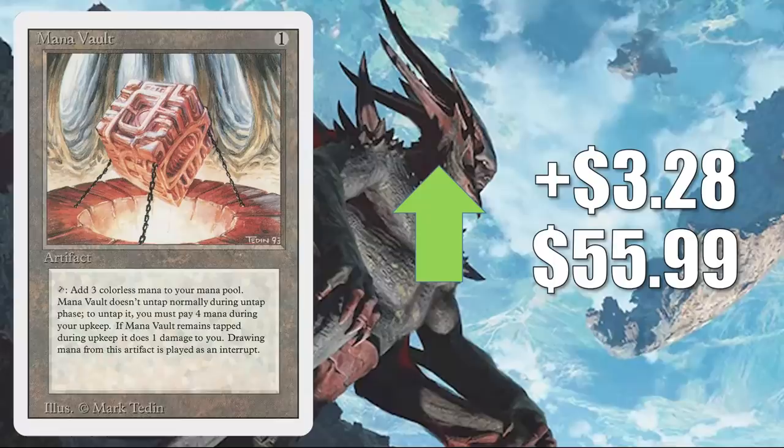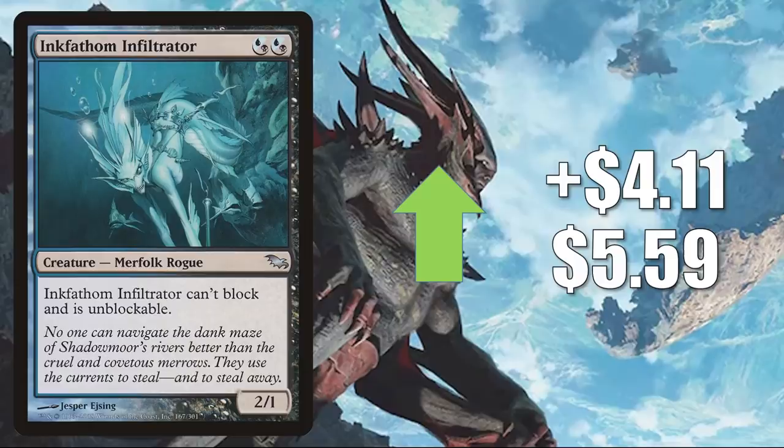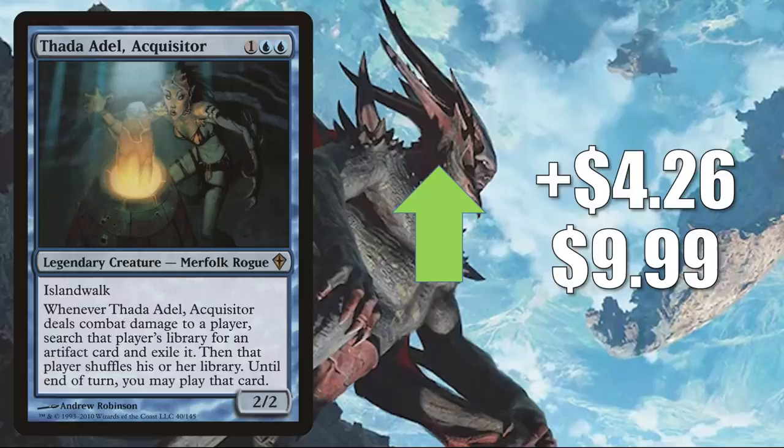Mana Vault — a great Commander and Vintage card, this is the one from Revised — goes up $3.28 to $55.99. Felwar Stone — this did get reprinted on the list, but this original copy from The Dark goes up $3.76 this week to $14.23. This is a highly played mana rock in the format. Inkfathom Infiltrator from Shadowmoor, uncommon there, goes up $4.11 to $5.59. This has seen increased Commander play in Anowon, the Ruin Thief and Zareth San, the Trickster. Thalid Adela Quisitor up $4.26 to $9.99 — another card seeing increased Commander play in Anowon, the Ruin Thief and Zareth San, the Trickster, and also some play in Tazri, Beacon of Unity builds.